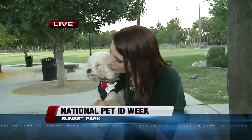That microchip has a unique ID number that is connected to you. So if Toulouse were ever to wander off and he were picked up by an animal shelter, they could scan him, and since he has a microchip, they could easily call us and find us and get us back to him.